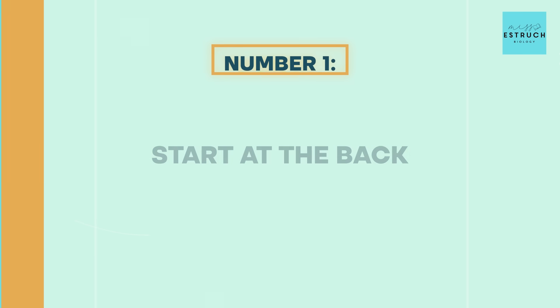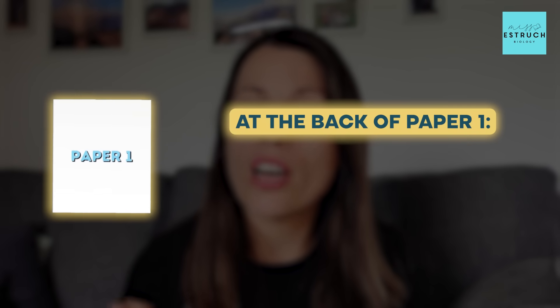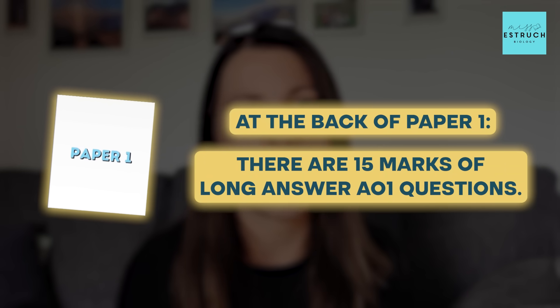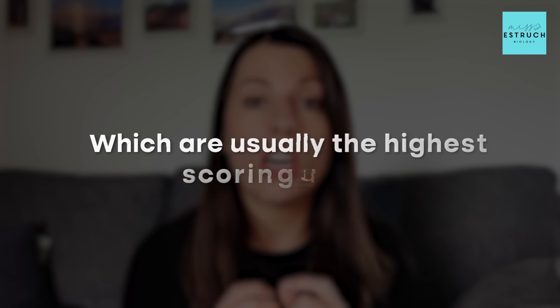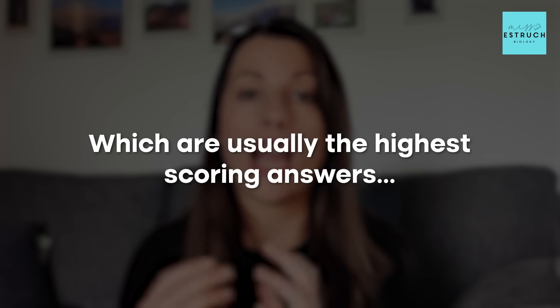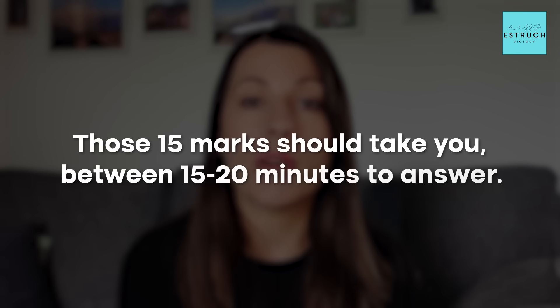I cannot emphasise enough how important it is. At the back of paper one, there are 15 marks of long answer AO1 questions — nearly always AO1 — and it'll either be 5-5-5 or 5-6-4 marks, split across three questions. The reason I say to start on those is they're predominantly knowledge-based, which are usually the higher scoring answers compared to the application and practical questions. If you don't start at the back, sometimes students work through the paper and run out of time, missing those 15 marks, which are potentially easier marks to get. So start at the back, bullet point those answers, and try to bank as many of those 15 as soon as possible. Those 15 marks should take you between 15 and 20 minutes, then go to the front and work your way through the rest.